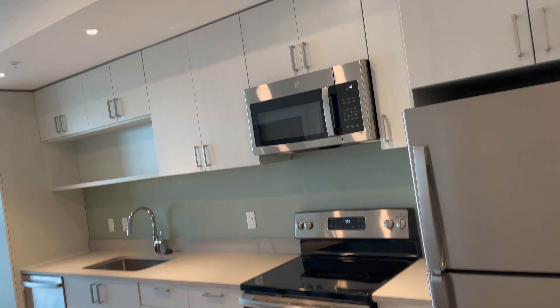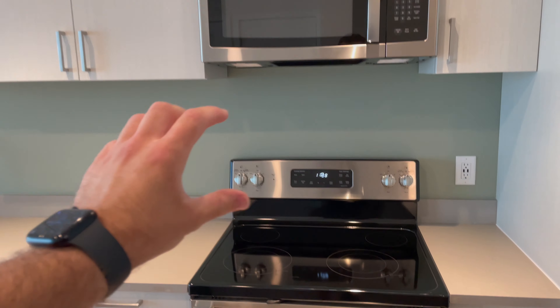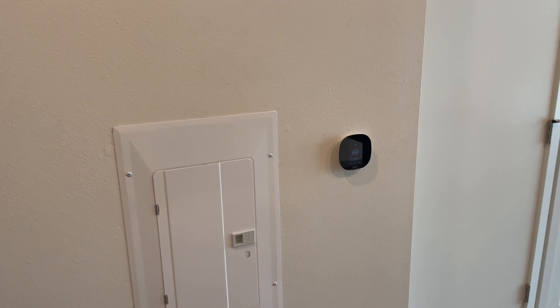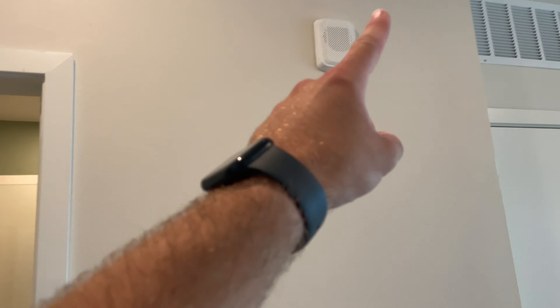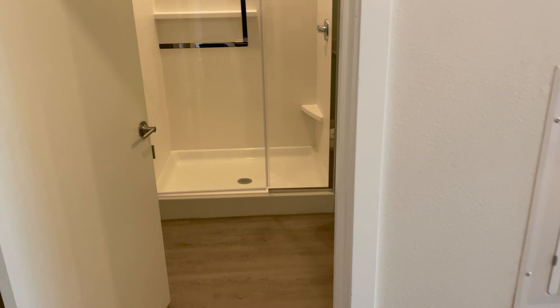What I really like is they put recessed lights here — not every floor plan has this, but this one does. They also put an accent wall here to give it a little bit of contrast. One thing I'm not crazy about is the wall has texture, kind of a knockdown pattern — it's not the end of the world. The thermostat is right here, fire alarm, and the circuit breaker, which is such a horrible spot — it's so ugly. But we have the bathroom here.